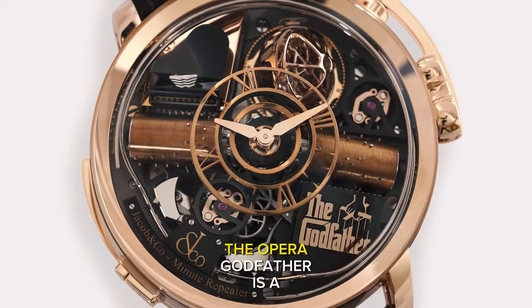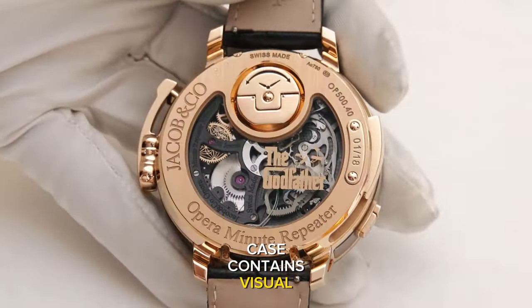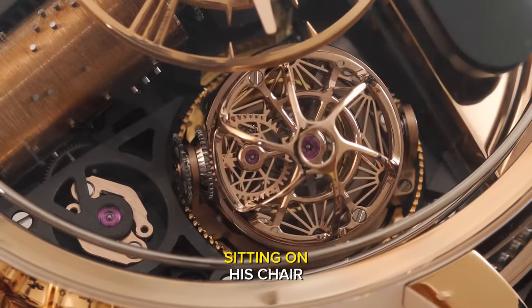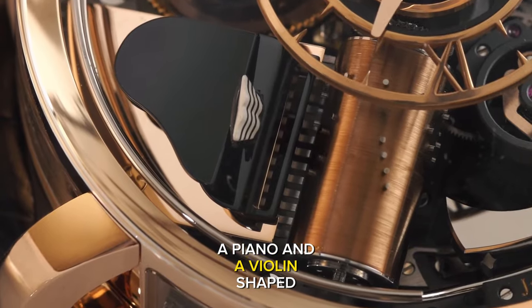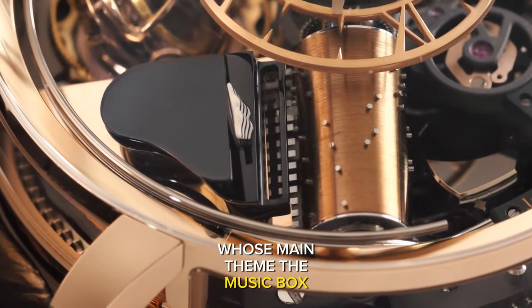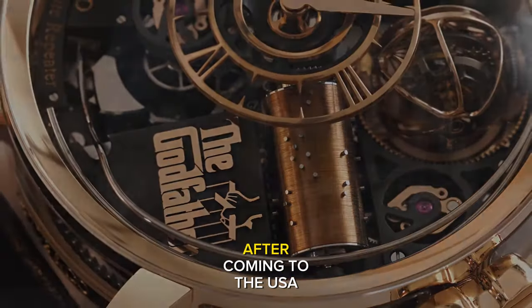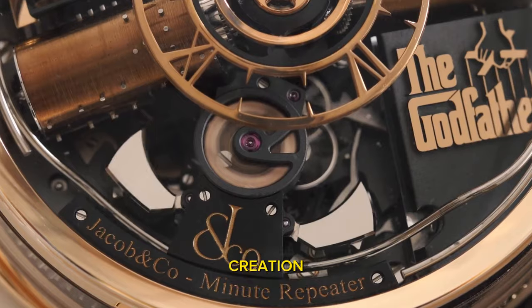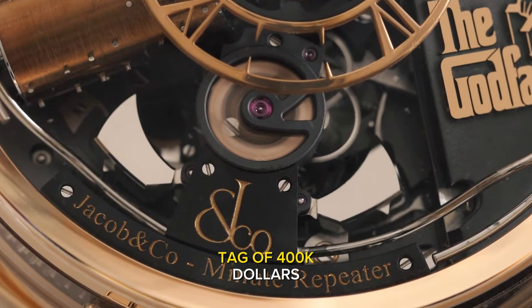Opera Godfather: a tribute piece and music-playing timepiece. The 49mm case contains visual, symbolic and graphic elements directly taken from the movie — a miniature sculpture of Don Vito Corleone sitting on his chair, the puppeteer strings from the movie poster, and a piano and violin-shaped crank as a reference to the Nina Rota soundtrack, whose main theme the music box plays on demand. The Godfather was the first movie Jacob Arabo saw in a movie theatre after coming to the USA, making this a deeply personal creation and uniquely entertaining timepiece. This timepiece has a price tag of $400,000.